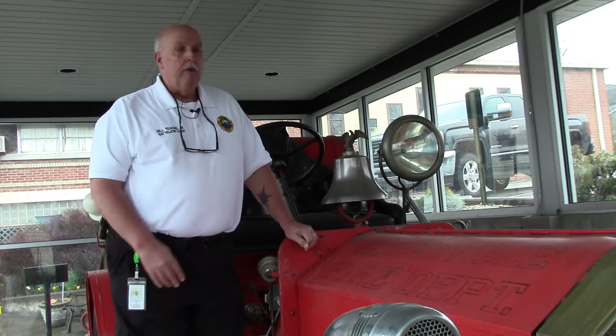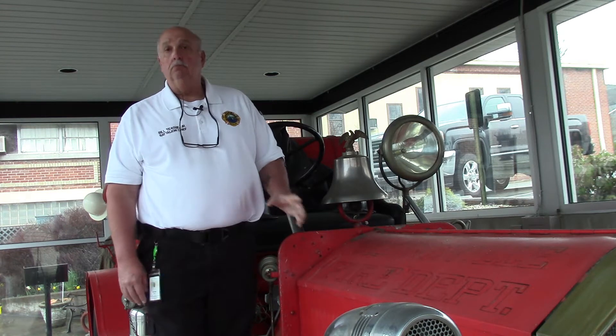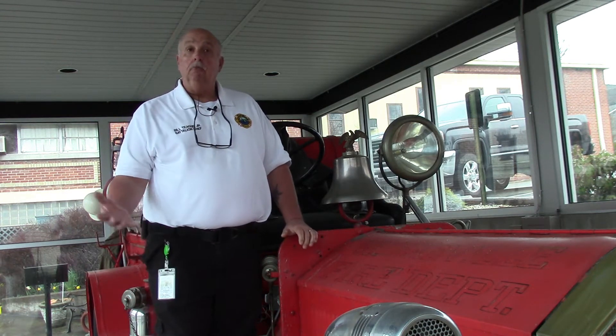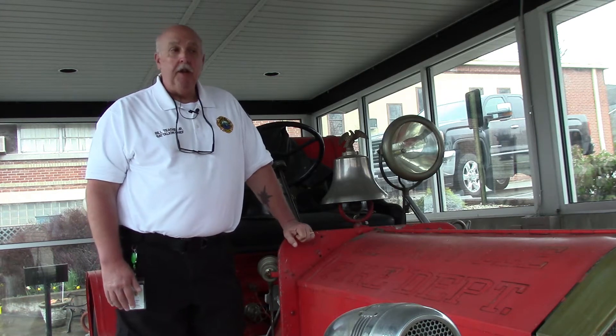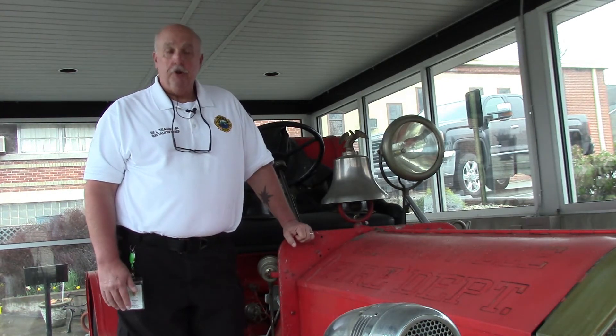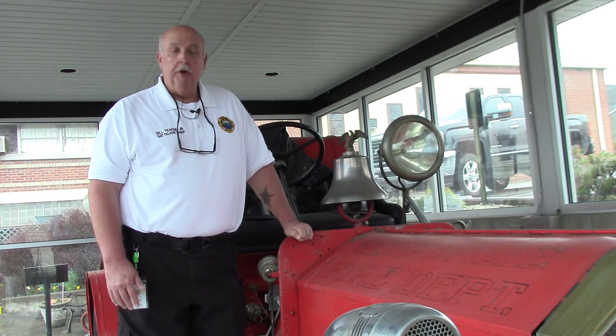My name is Bill Teague. I am a Battalion Chief, Greenville Fire Department. At the Greenville-Green County History Museum is housed Greenville's first motorized fire truck, a 1917 American La France chain-driven fire truck, which is very unusual today.